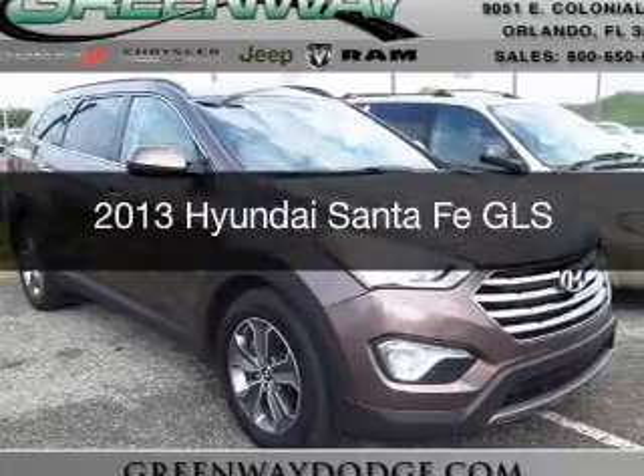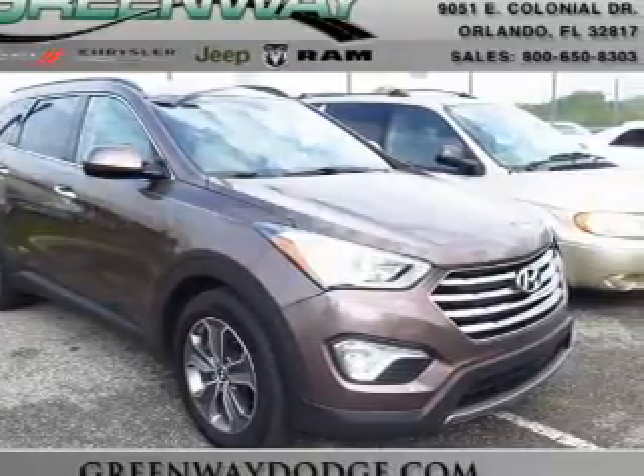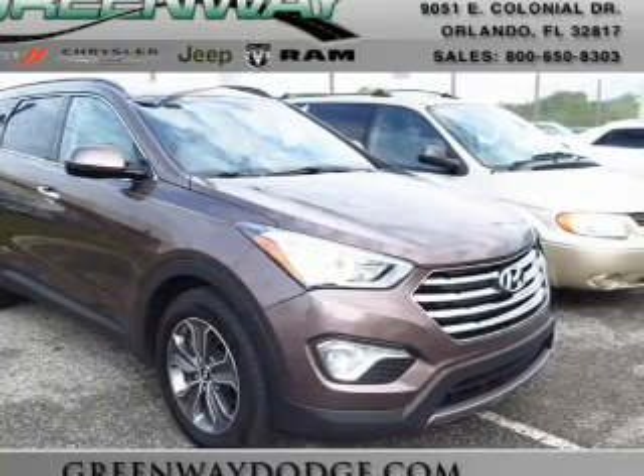This is a used 2013 Hyundai Santa Fe. It's powered by front-wheel drive, a 6-cylinder engine, and a 6-speed automatic transmission.